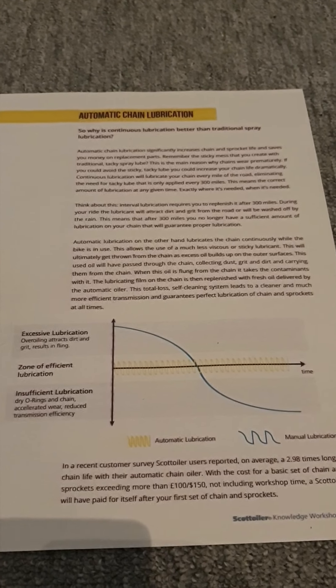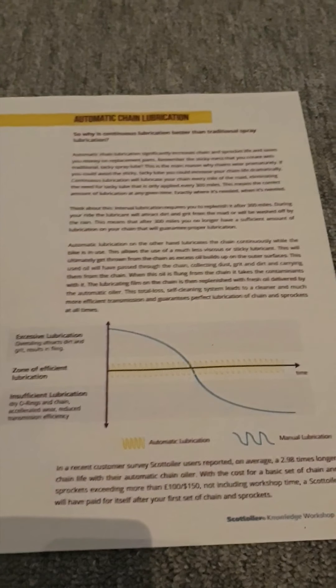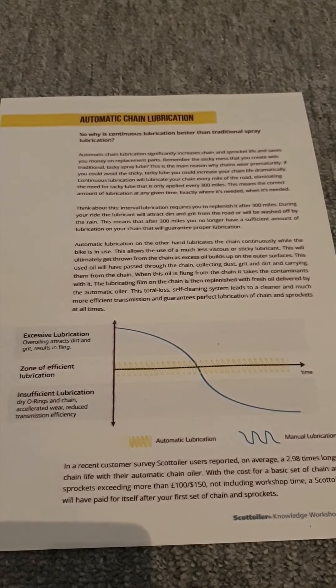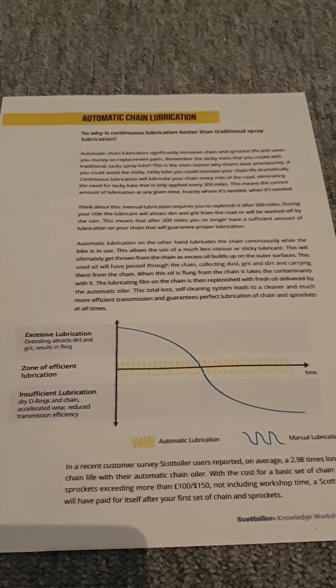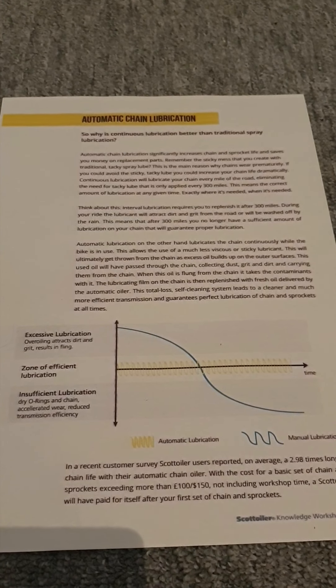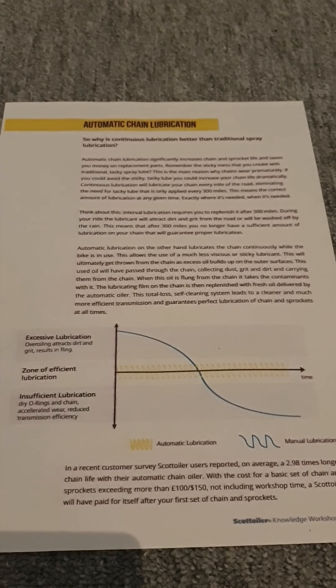Ryan at Fort 9 did a very comprehensive chain lube test. If you type in 'motorcycle chain lubes' on YouTube and look for Fort 9, the video Ryan did was absolutely fantastic — really thorough. It looked at multiple tests: pick-up of grit, rust prevention, and even rolling tests.